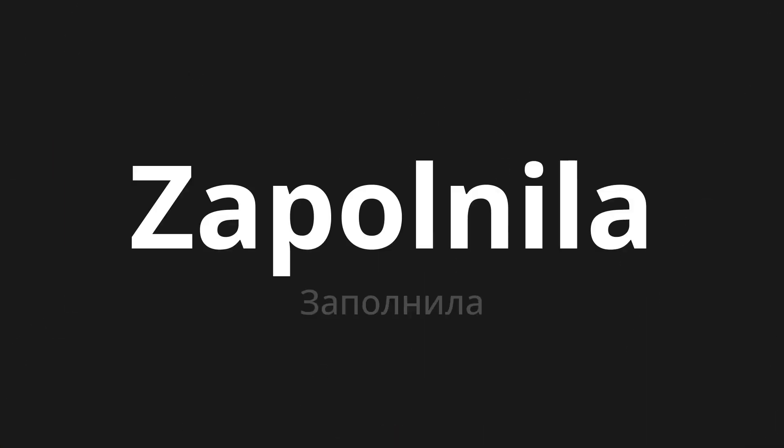Welcome to this pronunciation video. Today we will be focusing on a new word that you might find challenging or intriguing. So let's dive into today's word: Заполнила, which means 'filled out' in Russian.